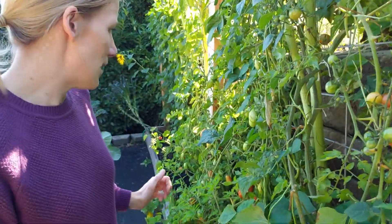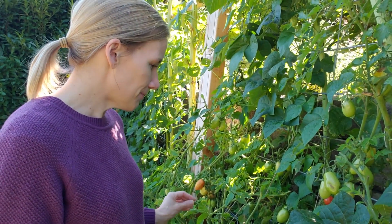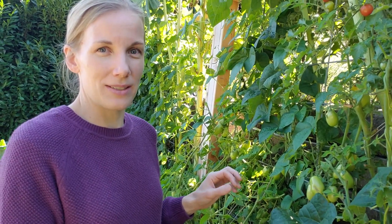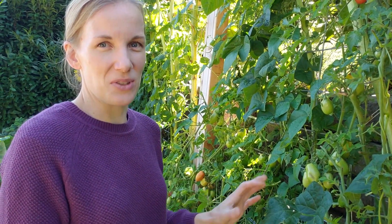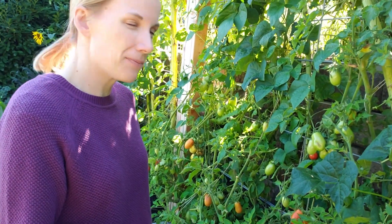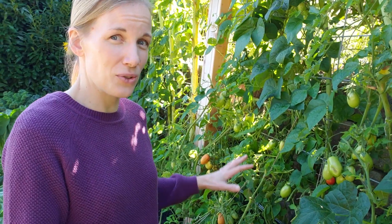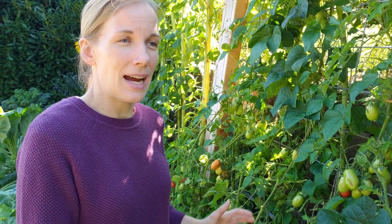Conversely my Roma tomatoes have been a different story — they were super slow to take off. They are a determinate plant and I'm not as accustomed to growing determinate tomatoes, so it was a big learning curve on how to prune them. I'm a master at pruning cherry tomatoes and indeterminate tomatoes for my growing space, but these did not go well. However they finally took off and developed a bunch of fruit and I'm excited for the nice weather we're going to have. What I've decided is to try Romas again, but up on my north terrace where the trellis is a bit shorter, it gets a little more sun, and the determinate varieties will be better suited there.